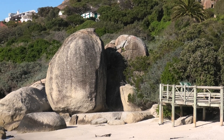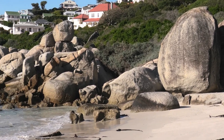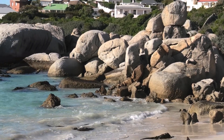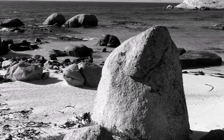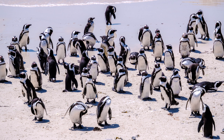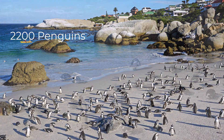Boulders Beach is named after boulders created by a volcanic eruption on the mainland 540 million years ago. In 1982, two pairs of African penguins discovered refuge among the beach's ancient boulders. These boulders provide ideal hiding and nesting sites, and over time, the small population of just four birds has expanded to approximately 2,200 in recent years.